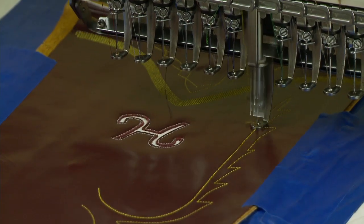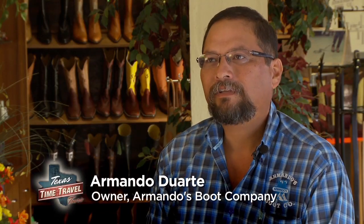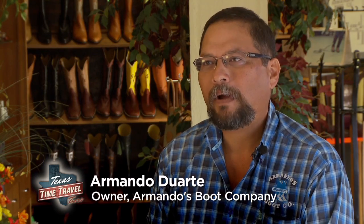I remember playing in the boot shop since I was about five. My dad would have somebody cut out the tops and I would glue everything and put the piping on and stuff. So I've been making boots just about all my life.